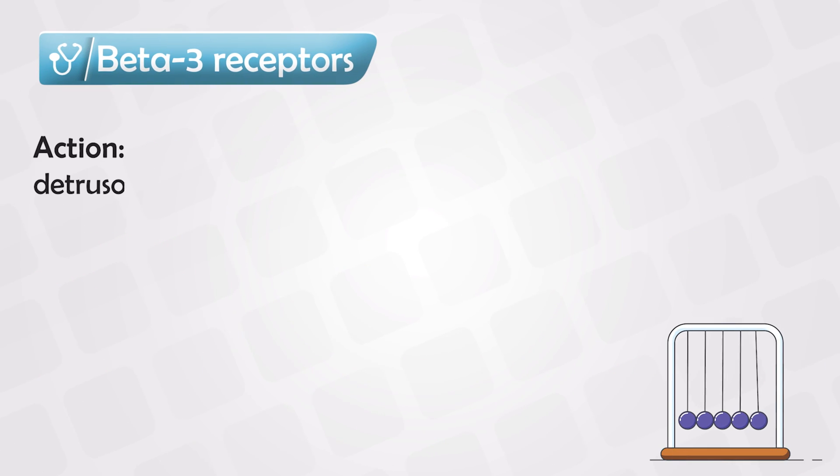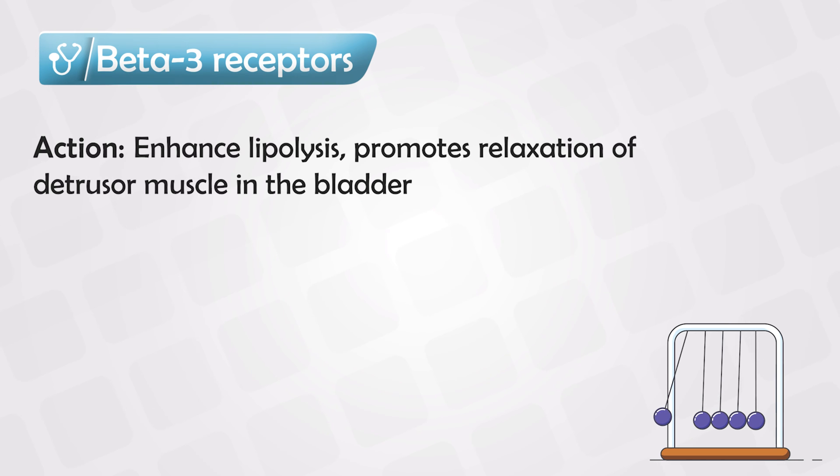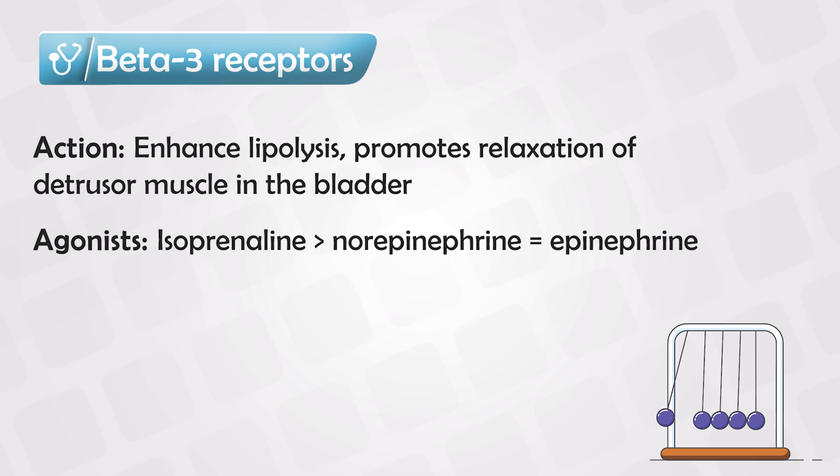Beta 3 receptors are found in fat and some smooth muscles. Once triggered, they cause lipolysis and promote relaxation of the bladder muscles. The most potent medication at beta 3 receptors is isoproterenol.